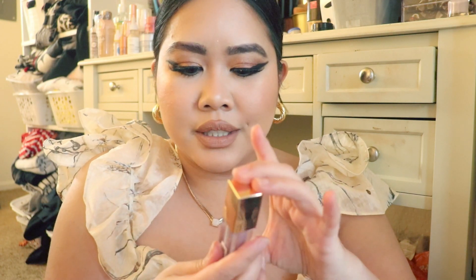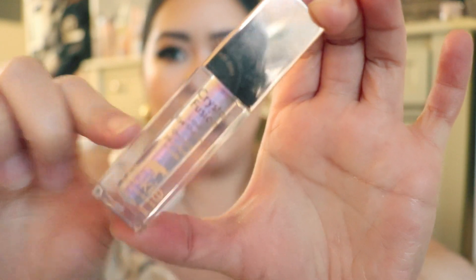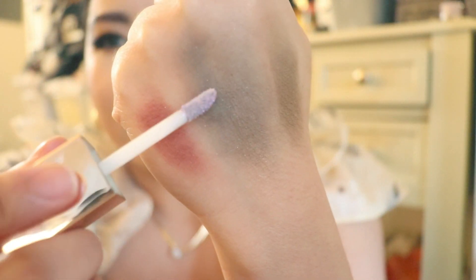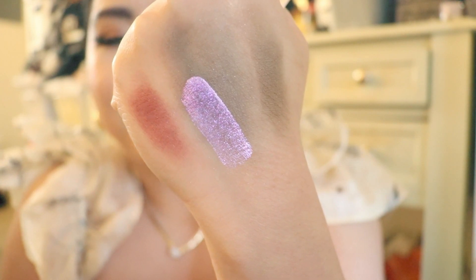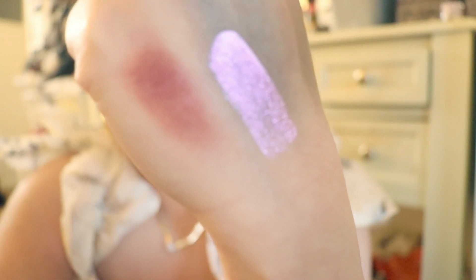On the more affordable end of liquid eyeshadows, this is the Crystal Fusion by Koki. I saw this in our grocery store in the makeup aisle and thought, I've never seen this before. I've heard of Koki but not this product. I looked it up right away and they had such great reviews. Look at how beautiful this is — I've worn it in my inner corners and it's beautiful, doesn't go anywhere, and it has that iridescent shift. So beautiful, I'm definitely going back for more.